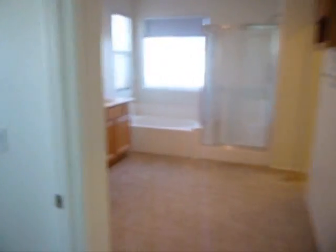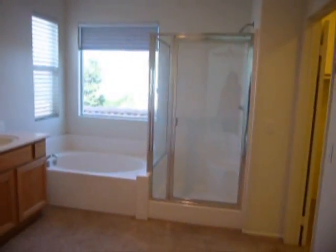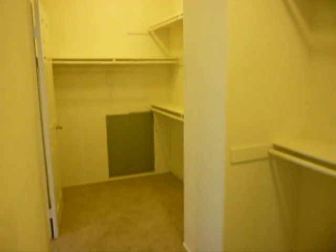Now let me show you the rest of the master room, which includes a bathroom with double sink, a separate tub, shower, and a spacious walk-in closet.